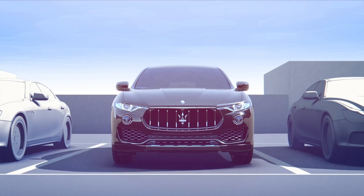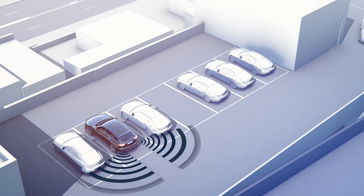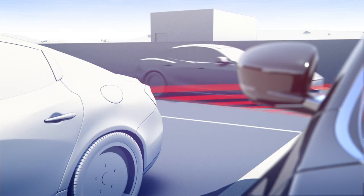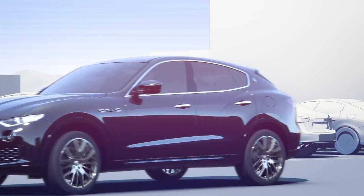Rear cross path, available in conjunction with the blind spot alert, allows you to safely back out of unclear and crowded parking situations in which your vision is blocked. Using sensors at either side of the rear bumper, it detects oncoming vehicles or people that move towards you at a speed of up to 10 miles per hour.